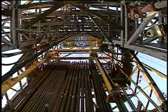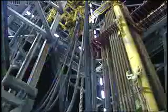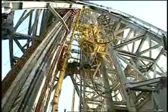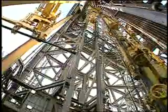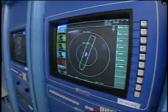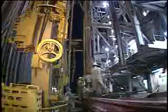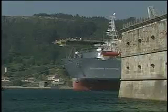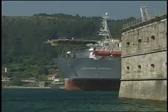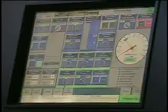Enterprise-class drill ships are revolutionizing offshore drilling with dual activity — two rigs in one derrick. Dual activity drilling reduces deep water well construction time and costs by re-engineering the way offshore drilling is done.